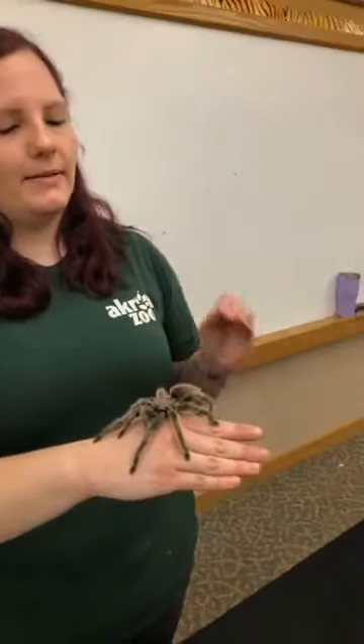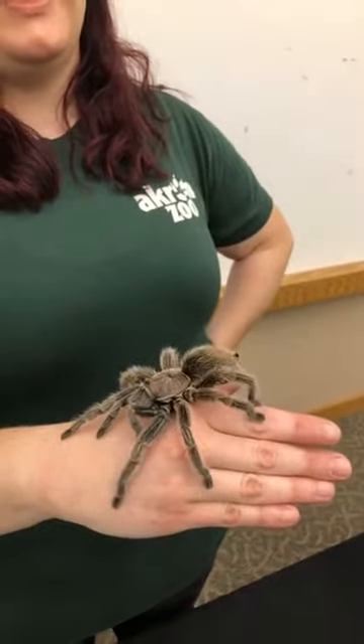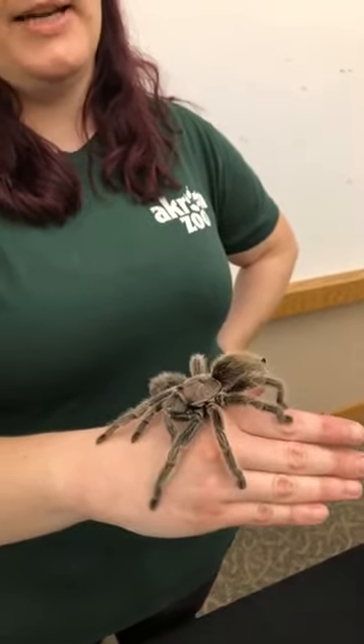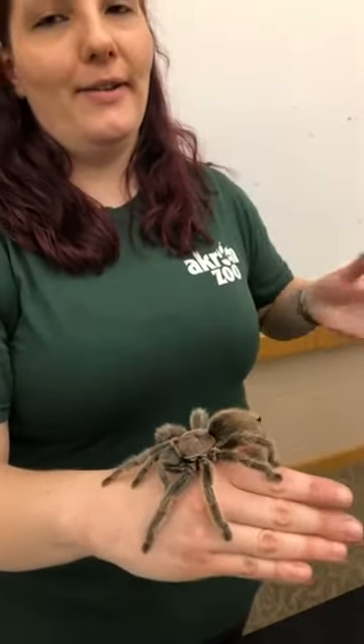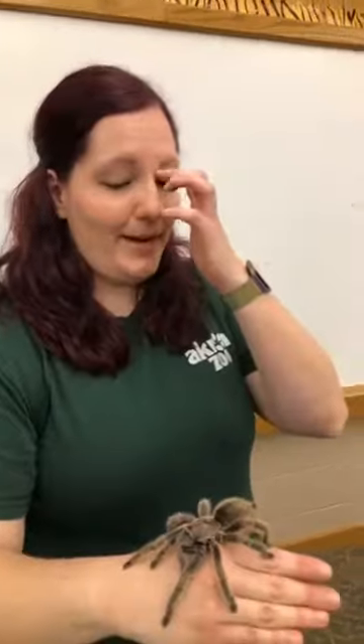A lot of people think they're creepy and don't like spiders in their house, but they're actually good for the environment. They're actually kind of good to have in your house because they keep the insect population under control. So if you don't like things like ants or mosquitoes, spiders will actually eat those for you. It's kind of a trade-off — do you want lots and lots of smaller insects, or do you want arachnids like our spider to help control the population? And they're not slimy or anything like that. She's perfectly dry and easy to handle.